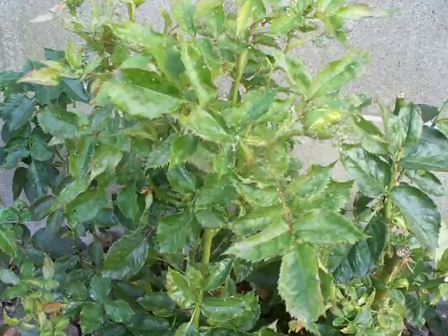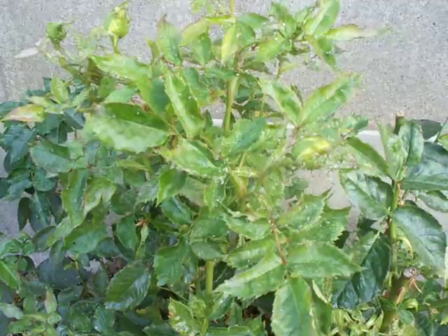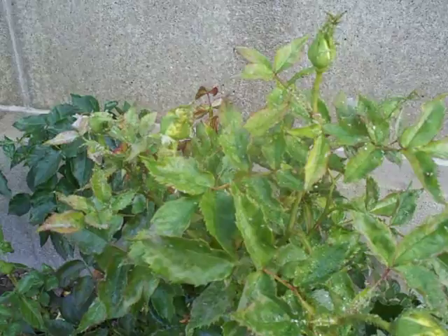My video camera isn't the greatest — I make do with what I have at the moment — but if you notice, you'll see a whole bunch of little white bodies on this plant. These are not whiteflies but aphids that have been juiced by a predator. A predator like a ladybug or lacewing has been working feverishly on this plant, chewing into these aphids and basically sucking the juice right out of them.